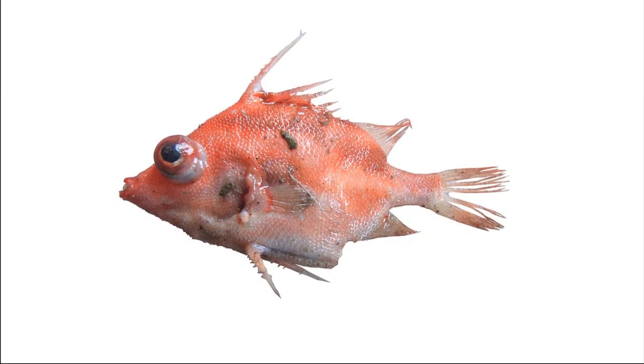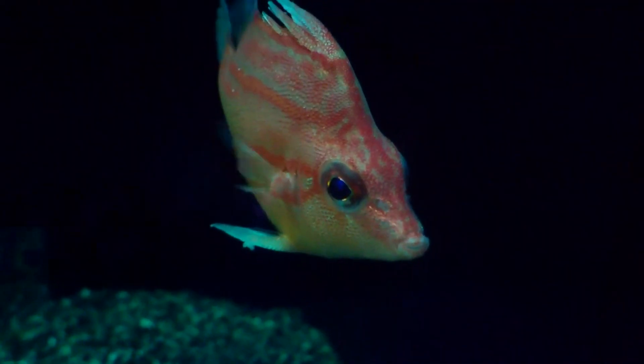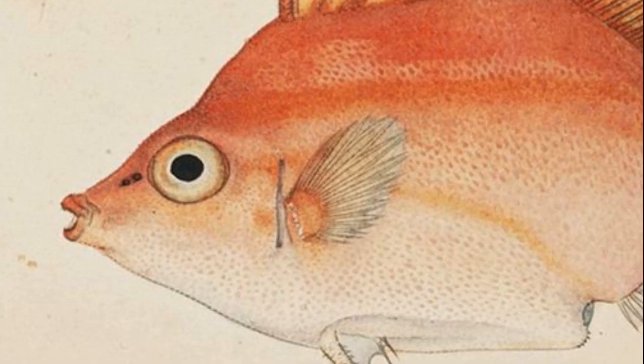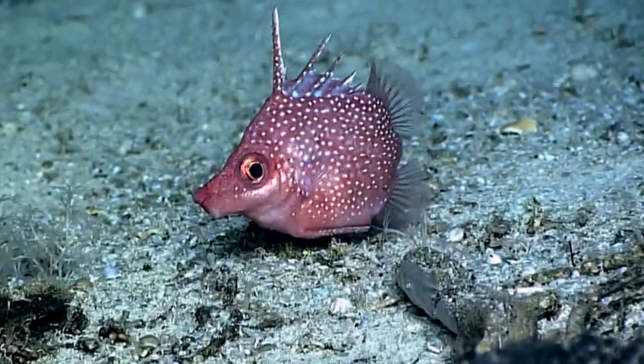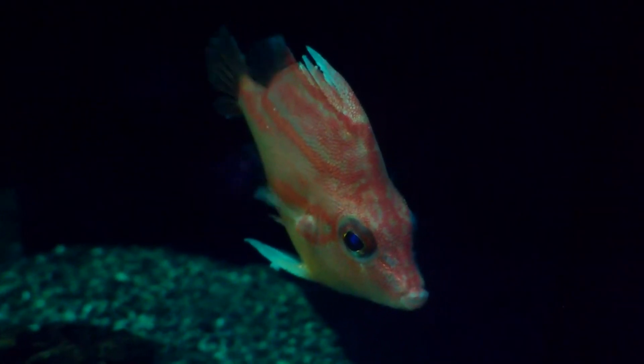Their skin is thick and covered in small scales with tiny spines. Because of this, spikefish feel like sandpaper. They have short, slit-like gill openings. The pelvic fins have a long spine. Their eyes are large.